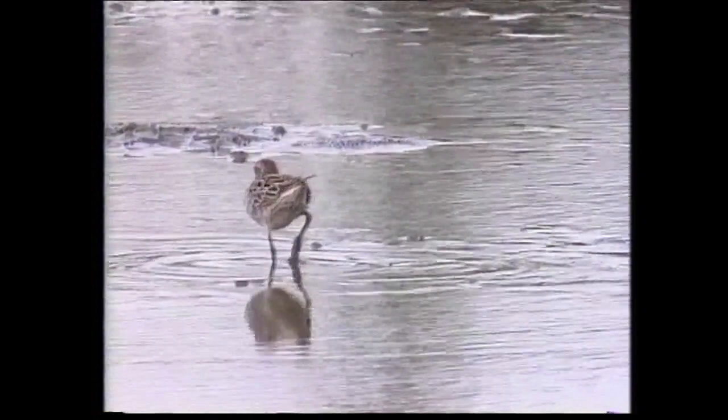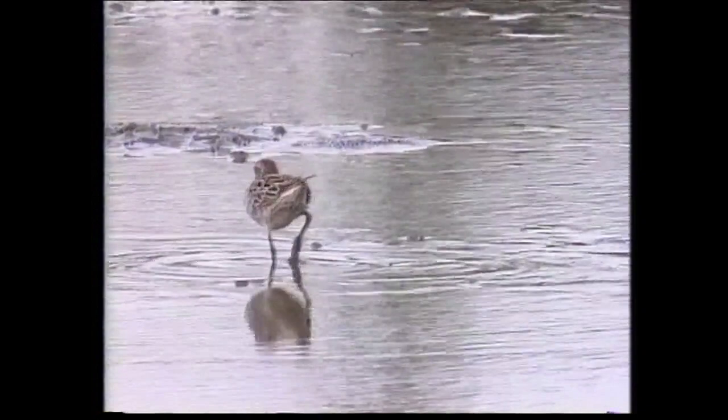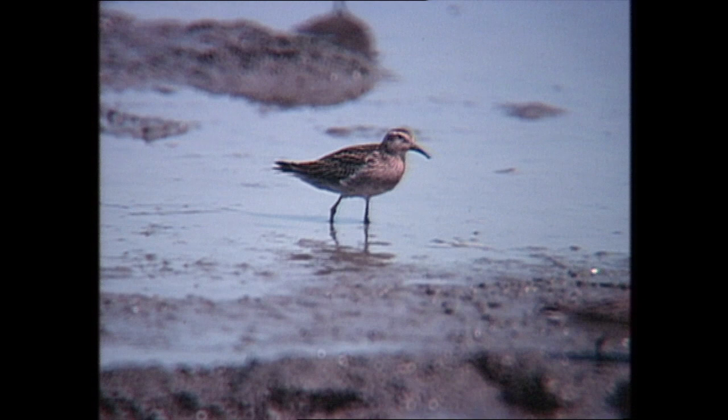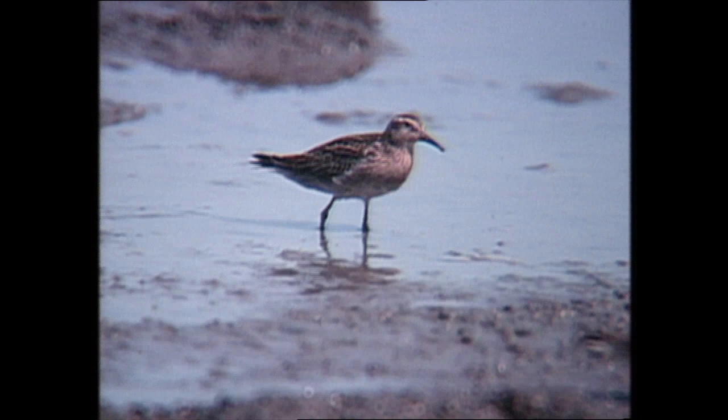Non-breeding plumage is similar but generally duller and greyer, with whiter, more finely streaked underparts. The juvenile also has a bright rufous crown contrasting with a creamy white supercilium, producing a similar capped effect to the adult. The upper breast is strongly washed orangey-buff and marked with fine dark streaks.